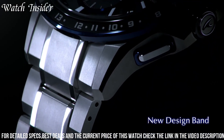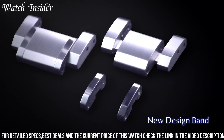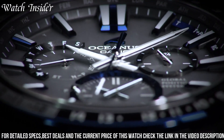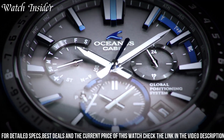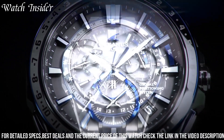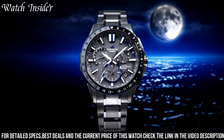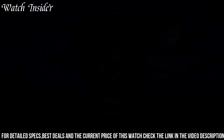The watch also features a world time function, stopwatch, and alarm, making it a versatile tool for those who need to stay on top of their schedule. The durable titanium case and band ensure this watch will last for years, while its elegant design makes it a timeless addition to any collection.